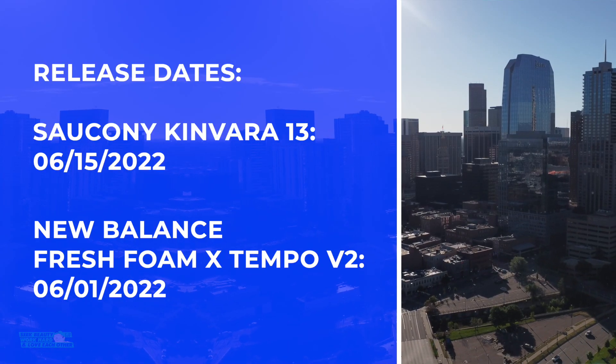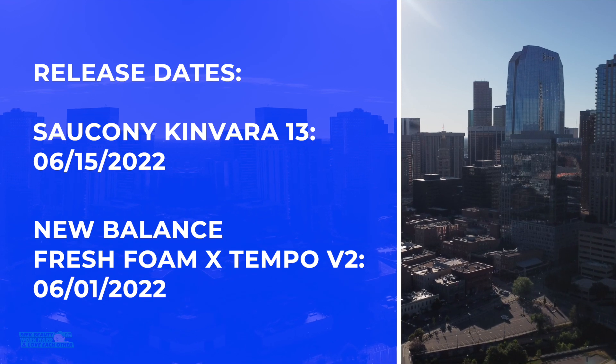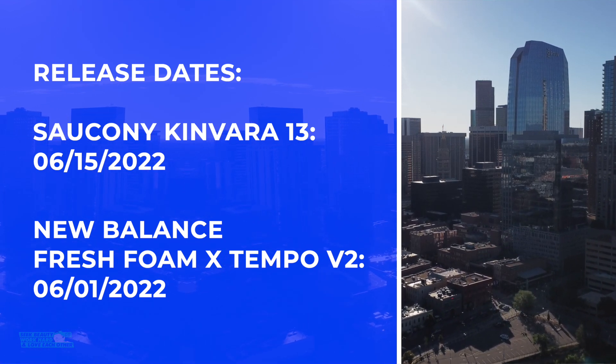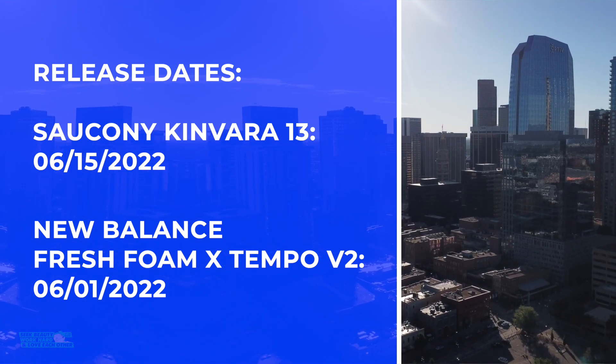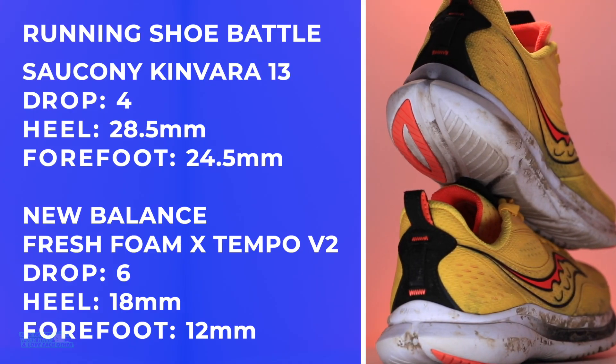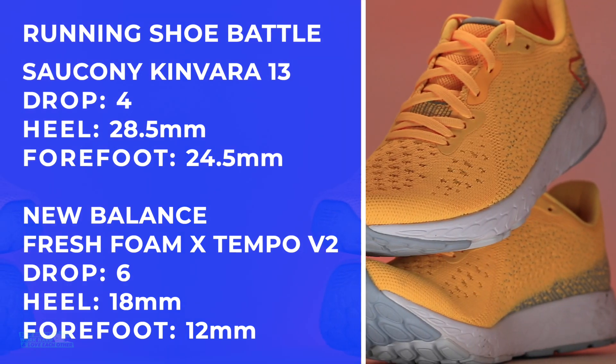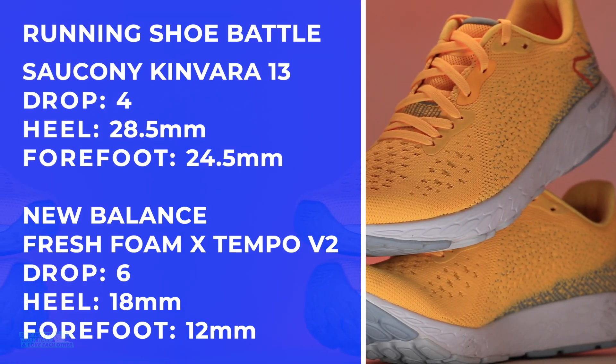Release dates on your screen: 6-15-2022 and 6-1. So they came out within two weeks of each other earlier in the summertime. There are the drops and weights on your screen. The Saucony Kinvara 13 is the winner-winner chicken dinner for the weight.